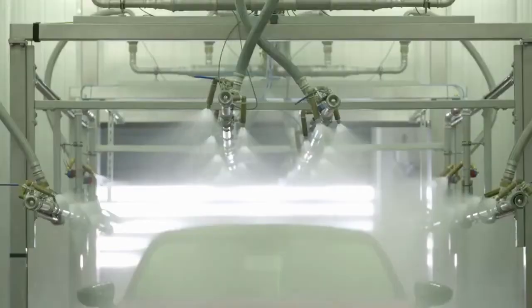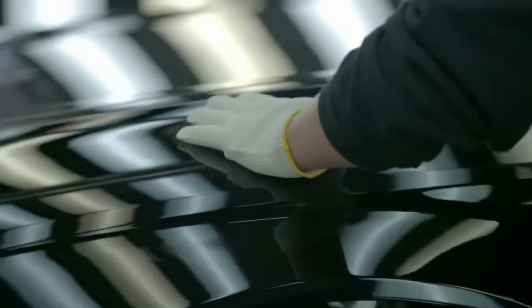Good to see Audi continuing this. I really wish they would start bringing it down to the A4 line and bringing some real mass affordability. They've got the MEB platform and should start using it, but alas, they're not. So we'll just have to wait and see.